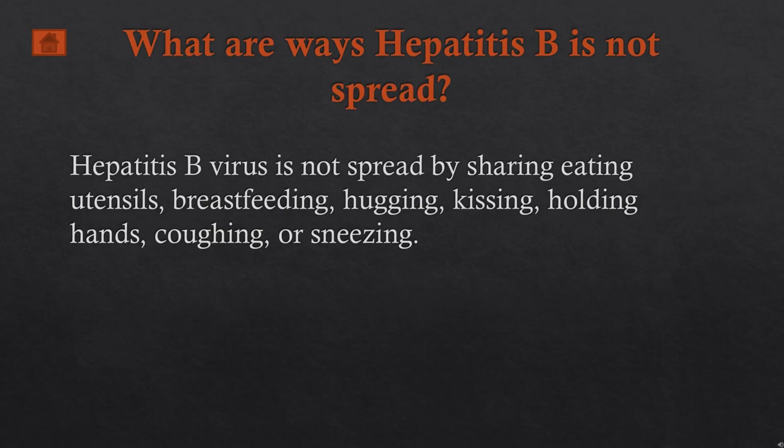What are the ways through which hepatitis B is not transmitted or spread? Hepatitis B is not spread by sharing eating utensils, breastfeeding, hugging, kissing, holding hands, coughing, or sneezing.